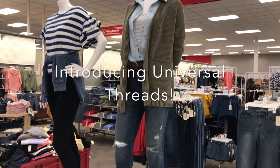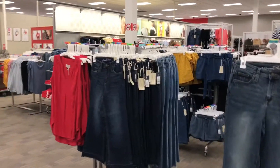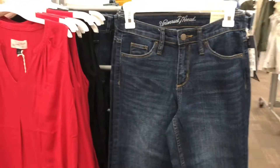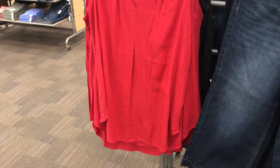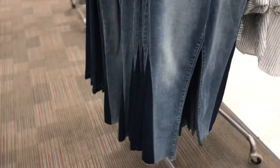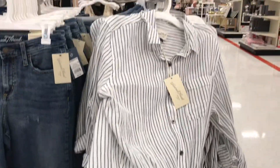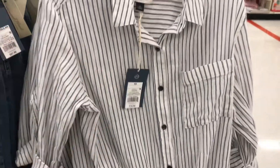I'm going to give you a quick overview of the new Universal Threads line. They're somewhat known for their denim, so we'll take a look. They have a couple of capris — the denim is actually a little bit thicker than you'd normally get at Target. There's a really cute red shirt for $17.99. Prices are really reasonable. Here's another denim piece with a darker panel at the bottom, which is really cute, and a top for $20. Not bad.